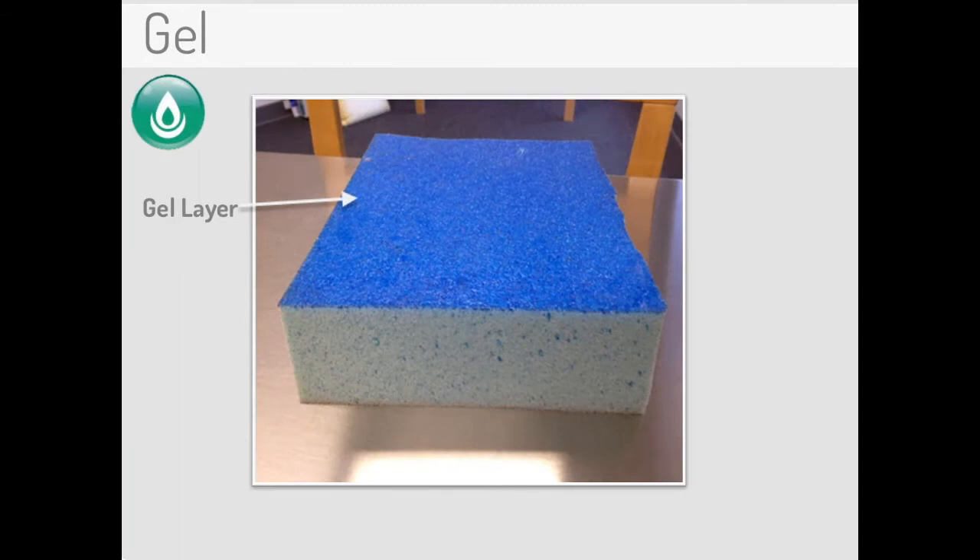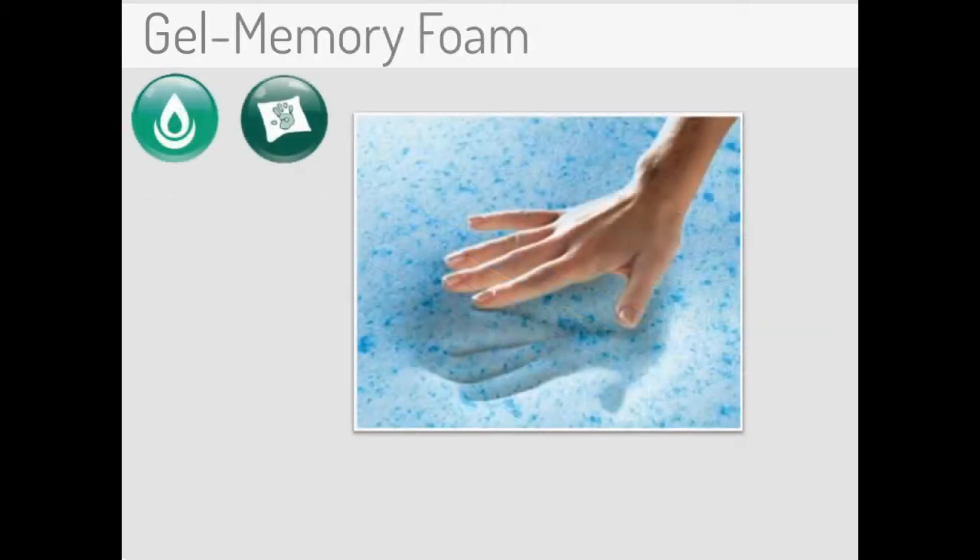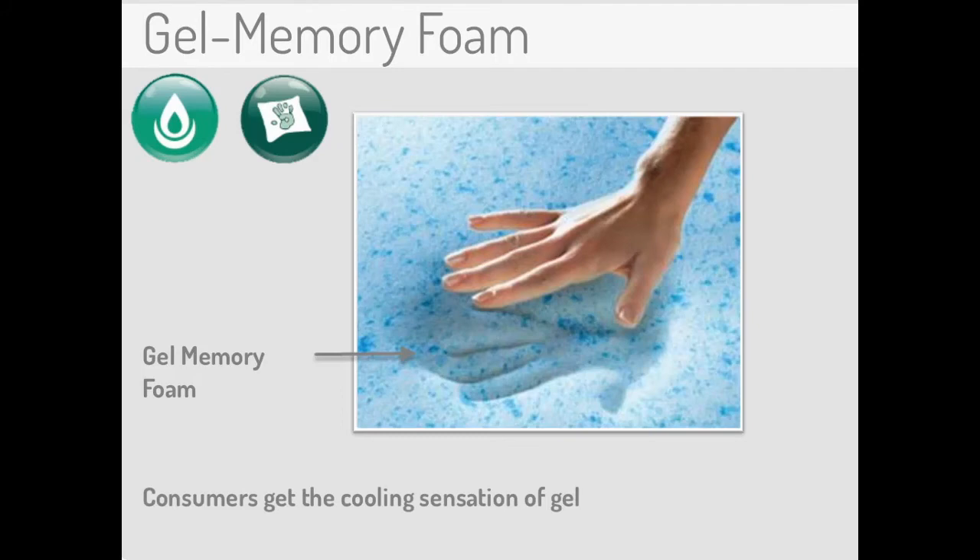For consumers looking for a pressure-relieving experience with cooling comfort, gel is the way to go. Gel is a very elastic material that conforms and contours to the body to offer therapeutic comfort. More importantly, gel also provides a cooling sensation for consumers who tend to get too warm while sleeping. Gel memory foam is the merging of the best of both memory foam and gel. With this highly conforming material that enfolds or embraces the body, consumers get the cooling sensation of gel and the supreme pressure relief of memory foam. This material provides a customized experience through the use of these two amazing materials.